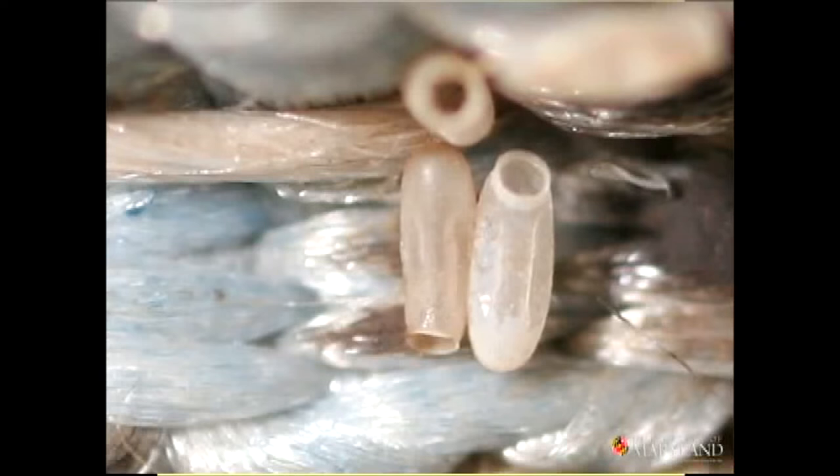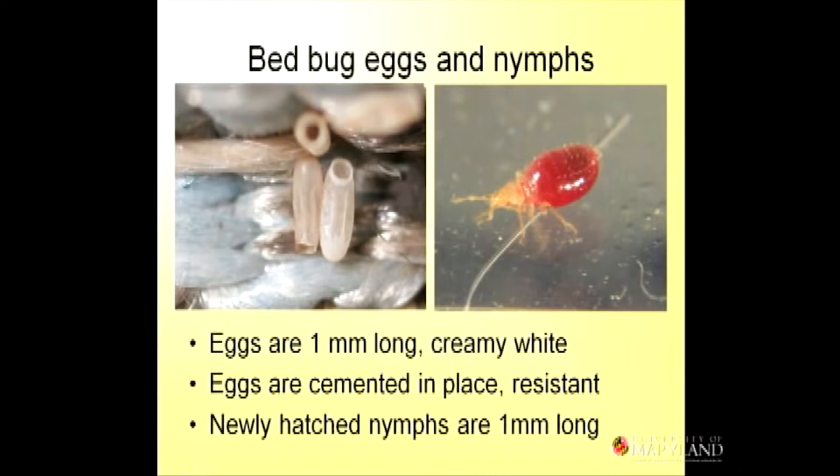These are the eggs. They're kind of bean-shaped with a lid. And the nymph — that's the first instar after feeding — is very small, but they're visible. The eggs are cemented in place wherever the bed bugs happen to lay them. That tends to be on wood, fabric, cardboard, or paper.